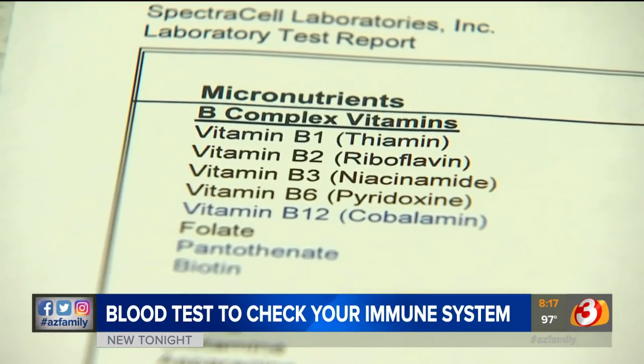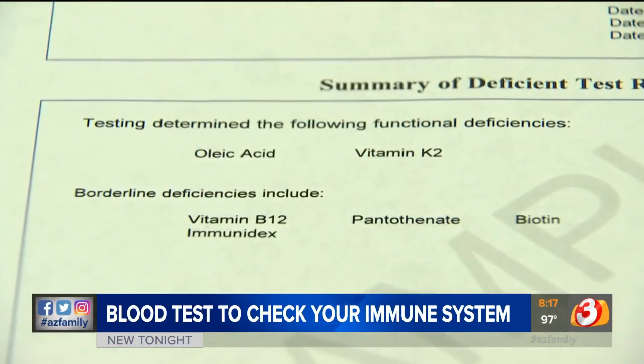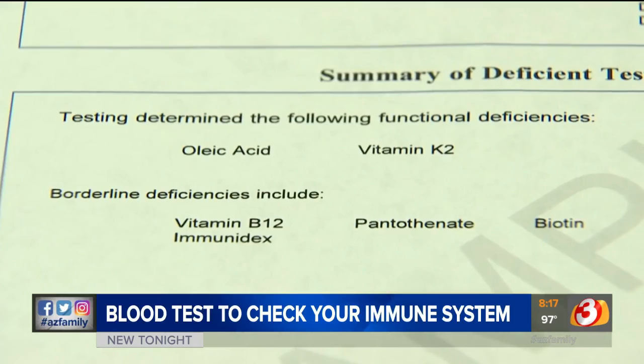Even if you take vitamins, she says you could still have deficiencies that are weakening your immune system. For example, B12 is critical in your body because it helps you fight off any type of infection and it strengthens your immune system. It's also good for heart health. It takes about 10 days to get your test results back.